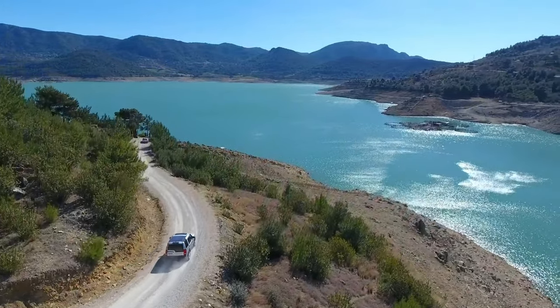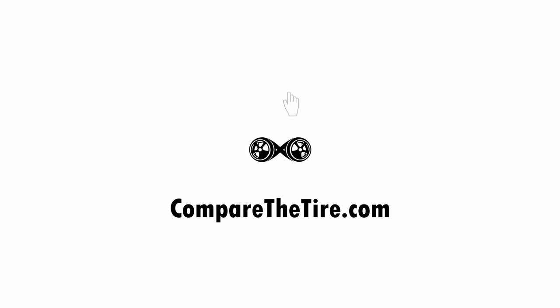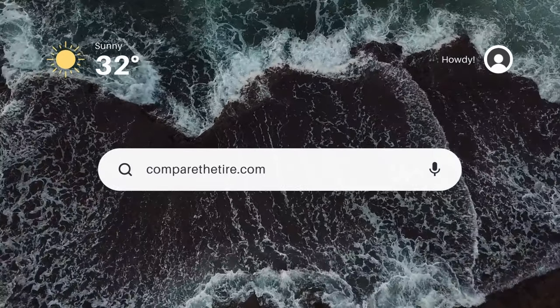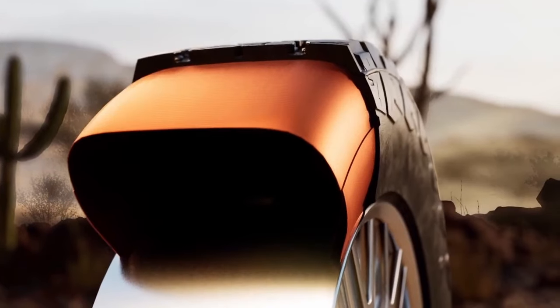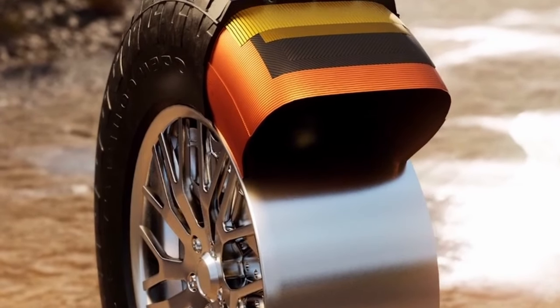To answer this, we have to dig deep into their designs. Please make sure that you subscribe to our channel if you haven't already done so, and also visit comparethetire.com to check out all the other comparisons including this one. Usually, all-terrain tires are made out of two high-strength steel belts with two layers of polyester, which is then wrapped with two plies of nylon.